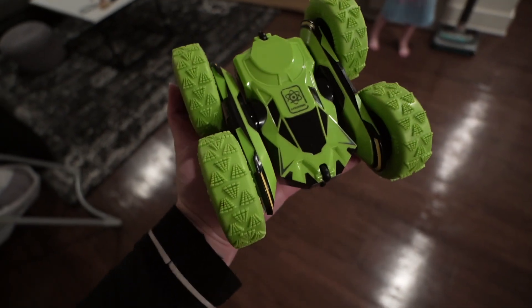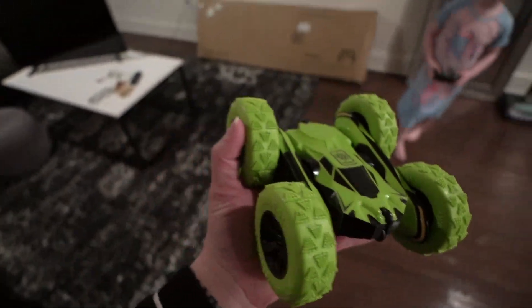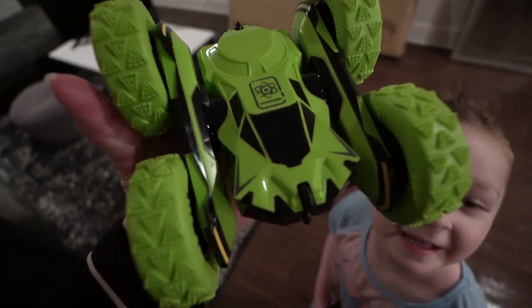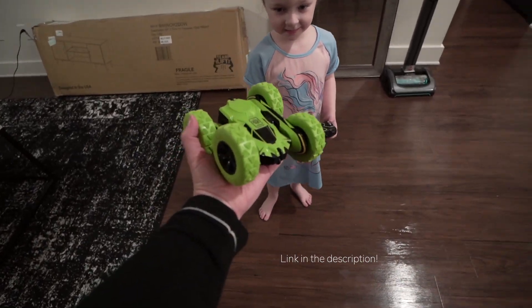This is what the toy itself looks like. The middle also flips and the wheels go either way, so it's actually a super cool little toy. And the remote is super easy to work also. So thank you so much, SGILE Toys, for sponsoring this portion of today's vlog. We appreciate it. And we're excited for our new toy.